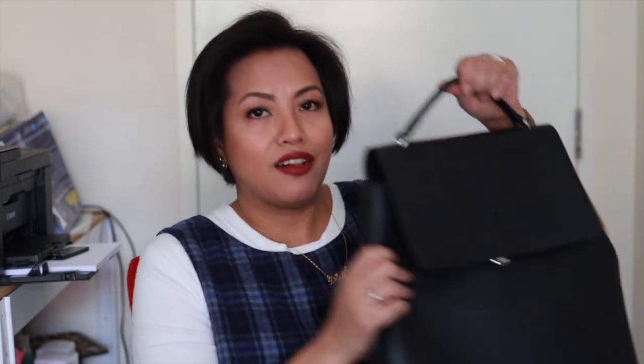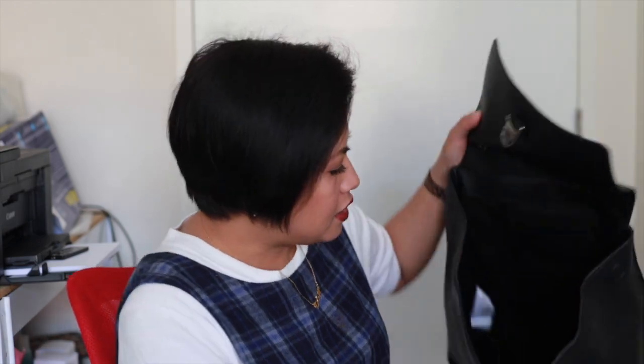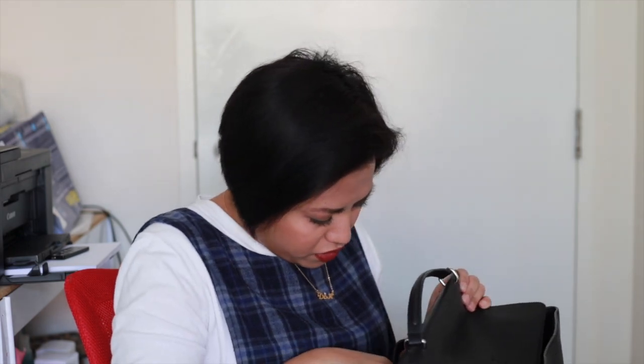I bought these two bags at the same time. First is my Calvin Klein backpack — beautiful pebbled leather with silver hardware. I used this for work when I went to a workplace because it's easier to sling around your shoulders rather than having a shoulder bag weighing down one side. It's got two little pockets and a big pocket at the back. I got it for $120 at DFO Homebush.